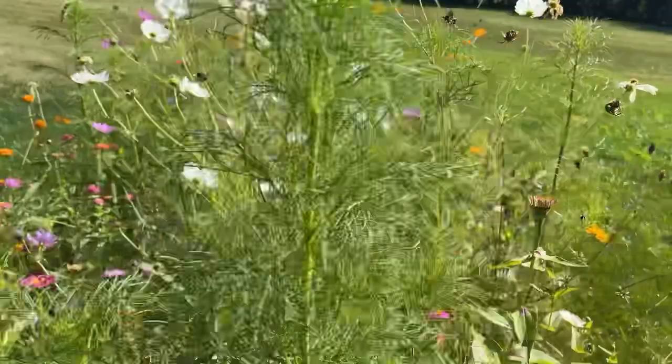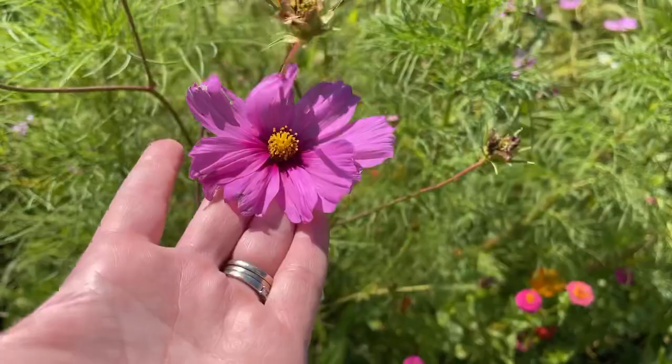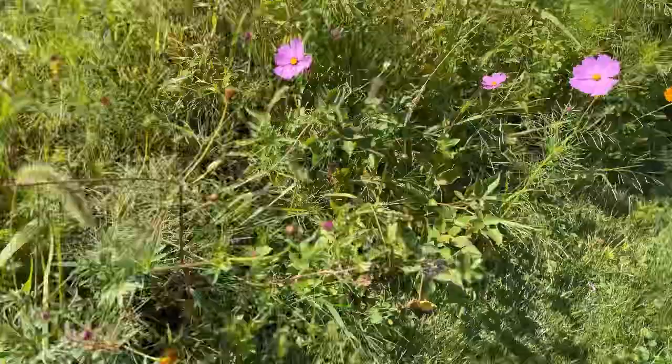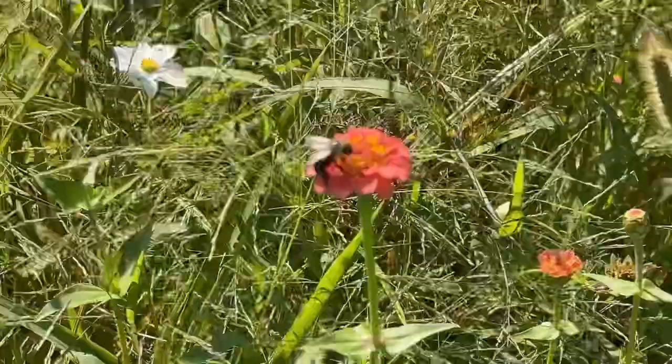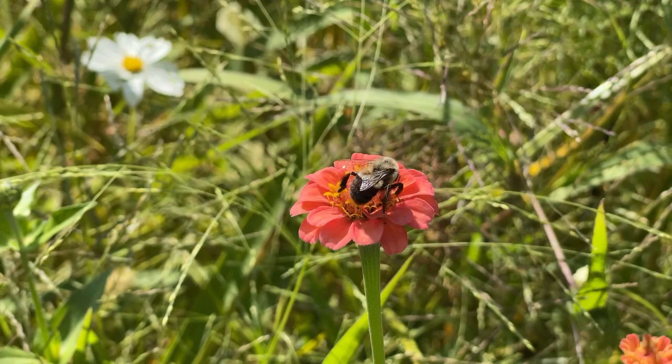I have white and a pinky purple, and some beautiful orange ones here. While they are an annual flower, they will continuously replant themselves. These I didn't plant any seeds for this year — they just came up again from last year. Just gorgeous.